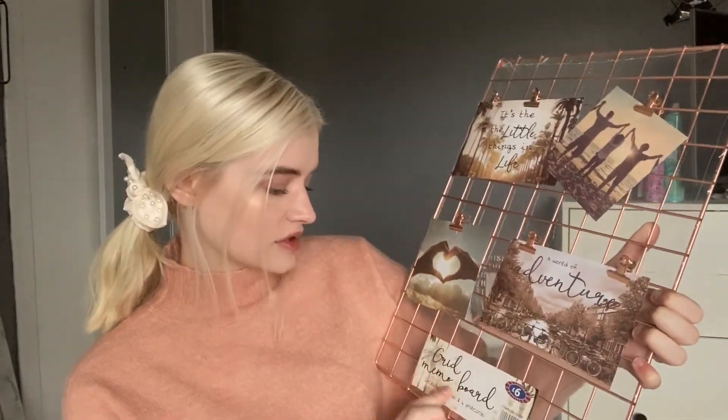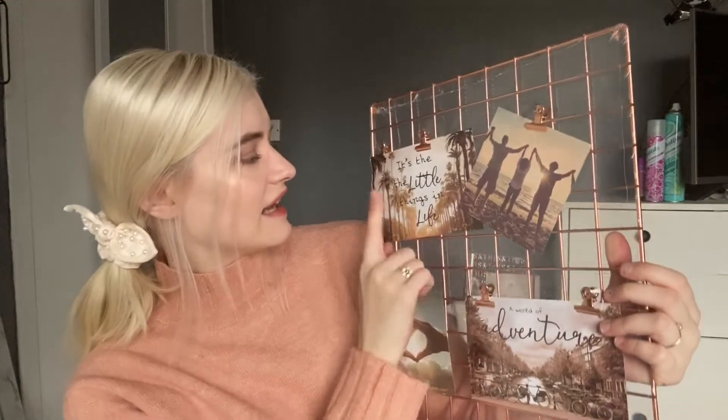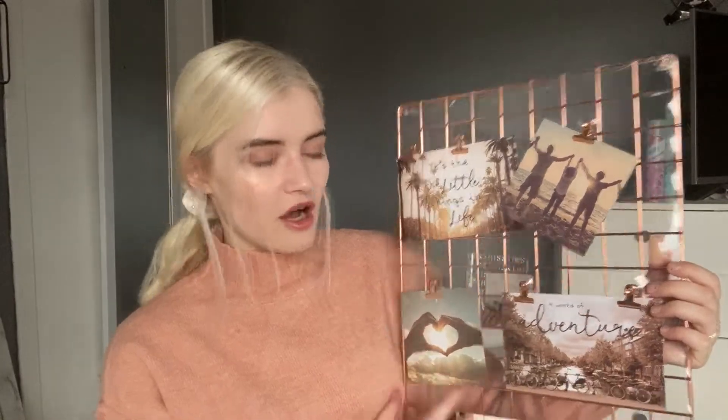I really wanted something for my background in this little space, so I picked up this gold memo board. The cards have little quotes and pictures on already — I like the 'little things in life' one. I have some pictures I could put up on here for my background. It's only £6, in a gorgeous copper rose gold colour, and they also had it in silver.